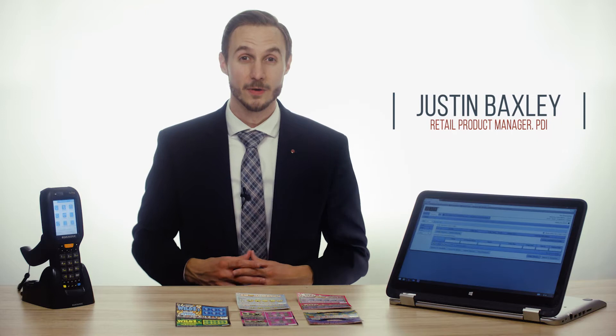Lottery scratch-off tickets can be a significant customer draw, but for most companies, the roughly 6% margin per ticket also represents a risk. As a result, retailers often implement operational controls that can bury managers in counts, POS tape, and spreadsheets.